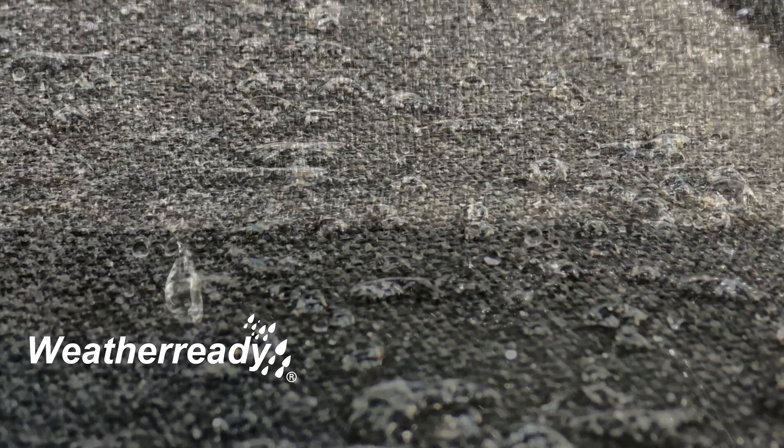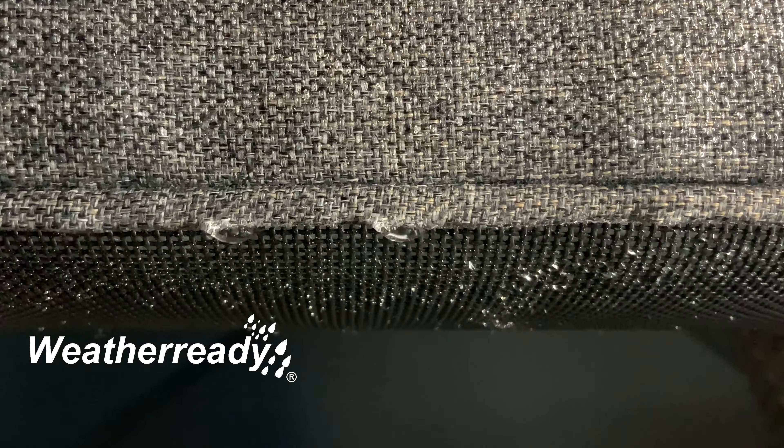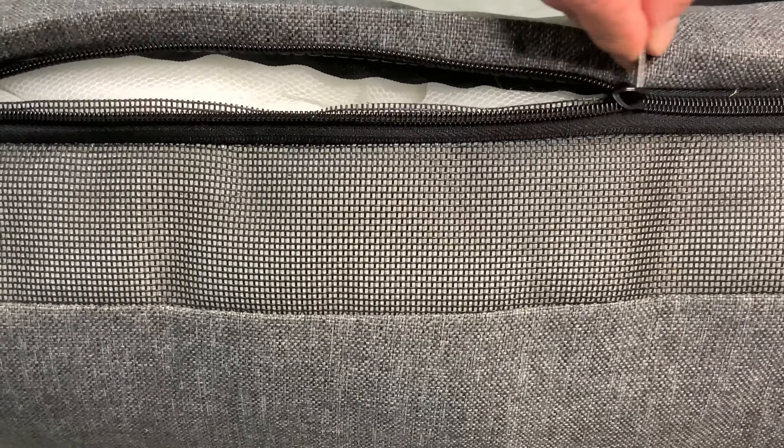During heavier and persistent rain, the water will penetrate through the seams, flow through the permeable fibres and exit through the mesh base. Drying times vary due to local conditions. All cushions have removable covers which are machine washable.